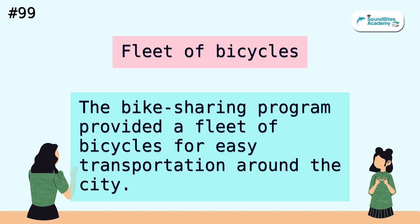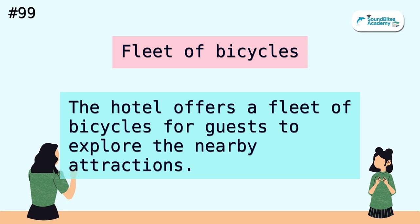Fleet of bicycles. The bike sharing program provided a fleet of bicycles for easy transportation around the city. The hotel offers a fleet of bicycles for guests to explore the nearby attractions.